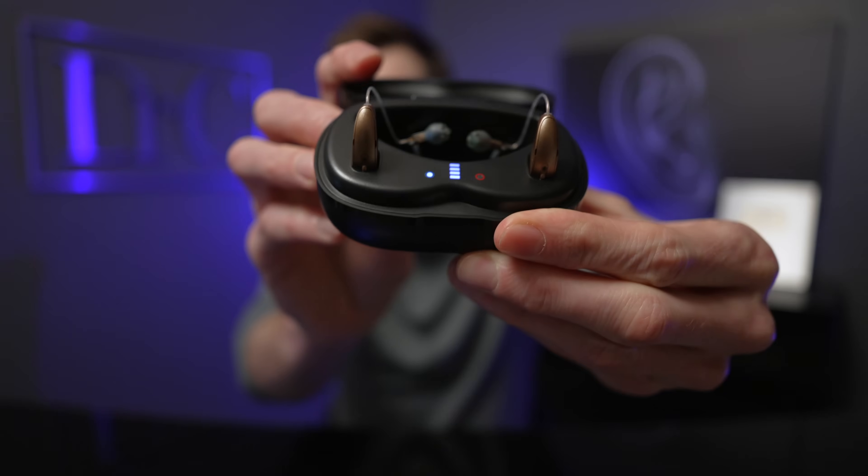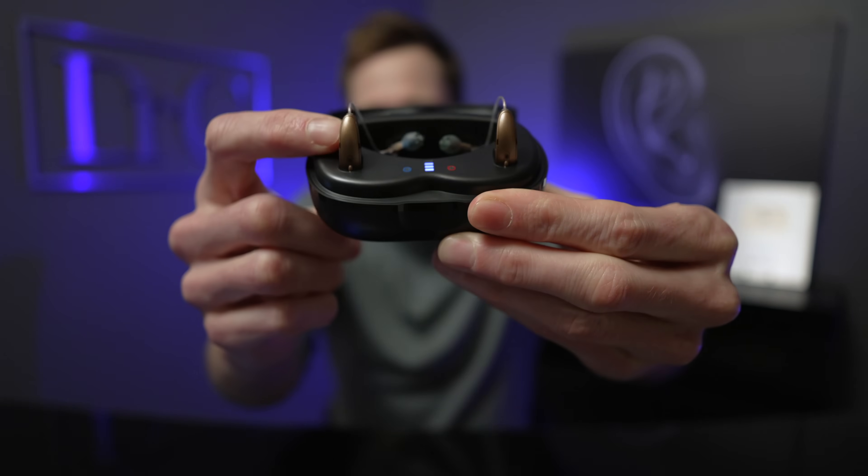There are a couple things that I wish they did with this indicator light. First and foremost, when you put the hearing aid back in the charger, I would love to see it light up and tell me that it made a successful connection with the charger and show me how much battery life is remaining inside of the device rather than just showing how much battery is remaining inside of the charger itself. I also think they should have added an indicator light to the custom rechargeable versions of this hearing aid — I can't figure out why they didn't do this.